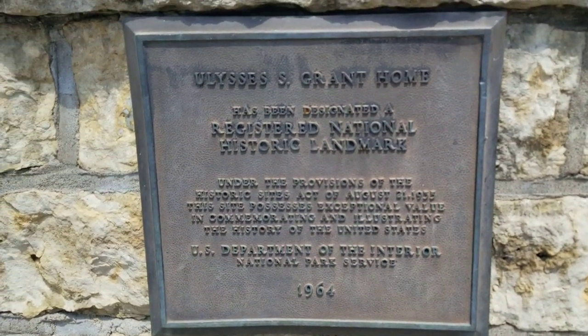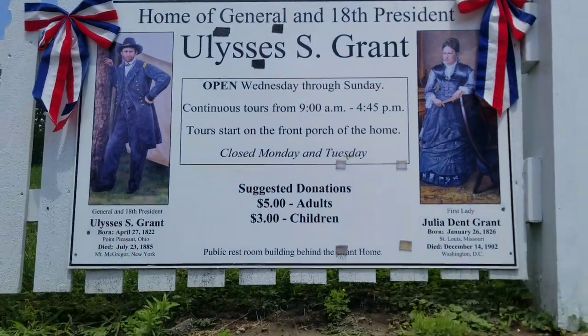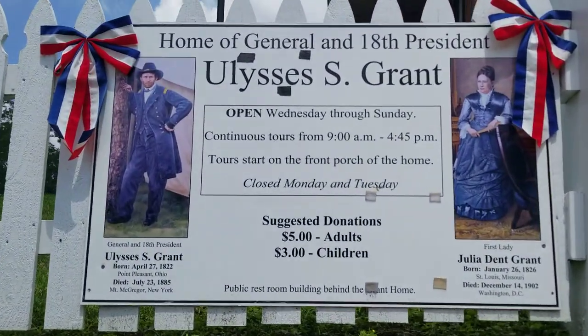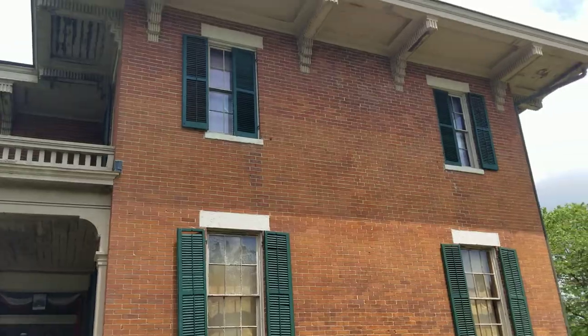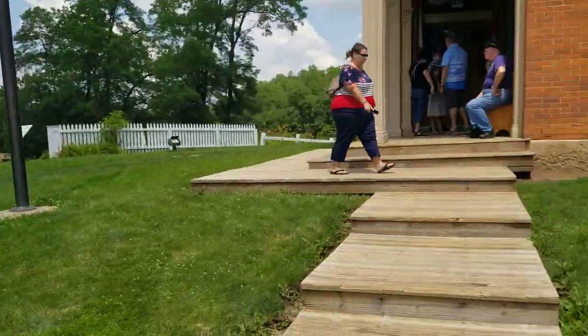Pause the video right here so you can read this — let me get as close as possible. Pause the video so you can read this and I'll see you inside. So, this is the Grant House. As you can see, there's a line. There's some lights that were added.